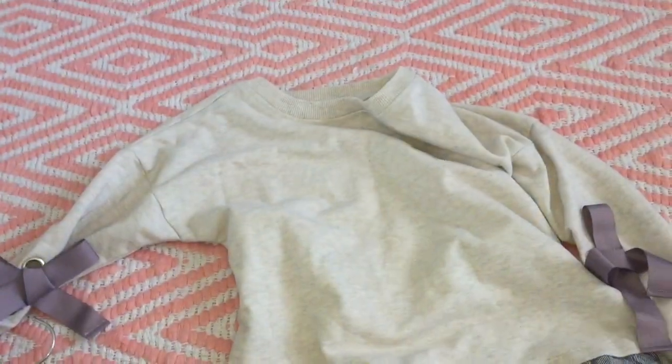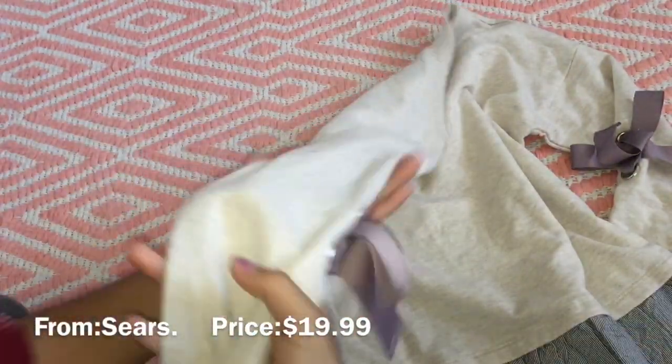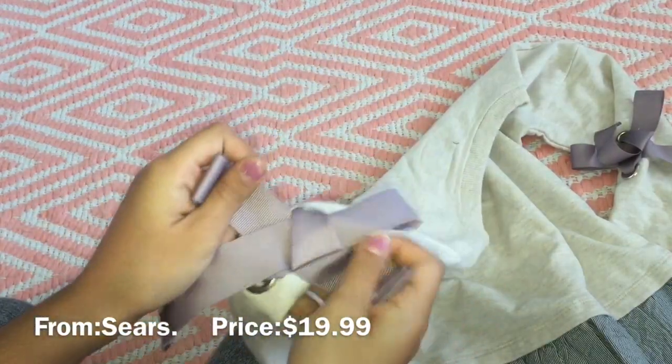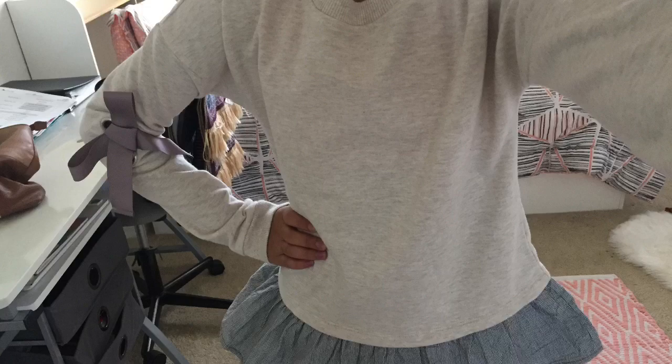The next thing I took out from the hanger is from Roebuck and Co. It's a medium-sized long sleeve, and I love the size of it. It has a cute little bow — it's amazing. I'm going to iron this and I'm sure it will look beautiful.